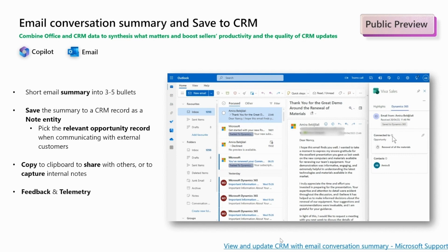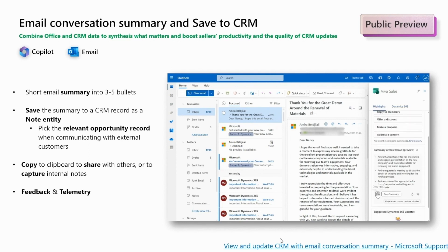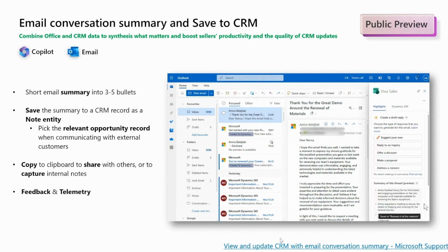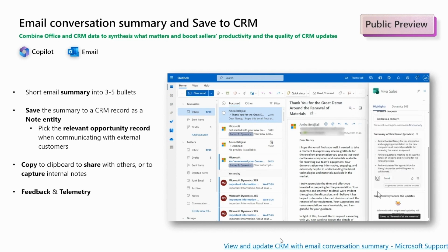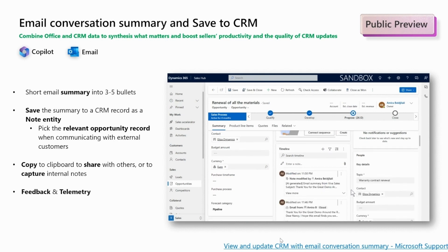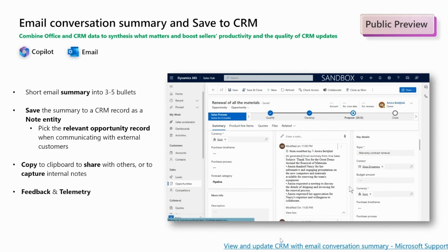Let's begin with the email conversation summary and the save to CRM option. In Viva Sales, sellers have access to a concise email summary that assists them in their day-to-day tasks. This summary can be easily copied for sharing purposes. Additionally, sellers can save the summary directly to a CRM record and associate it with the relevant CRM entry. Lastly, there is a feedback section available to provide input based on the displayed results. Don't hesitate to use it and share your feedback with the product team.